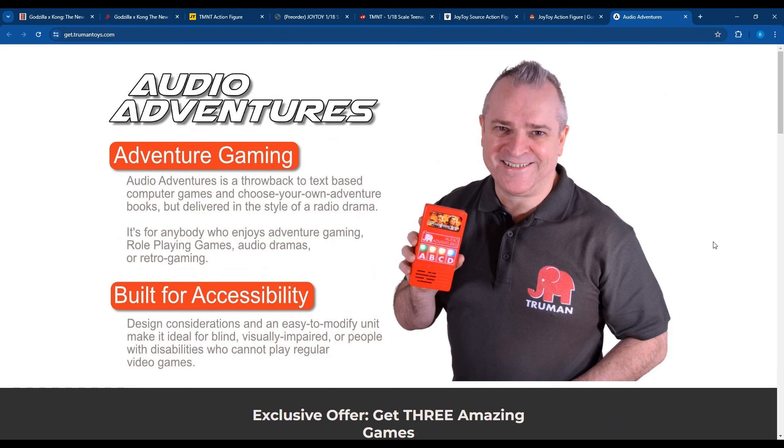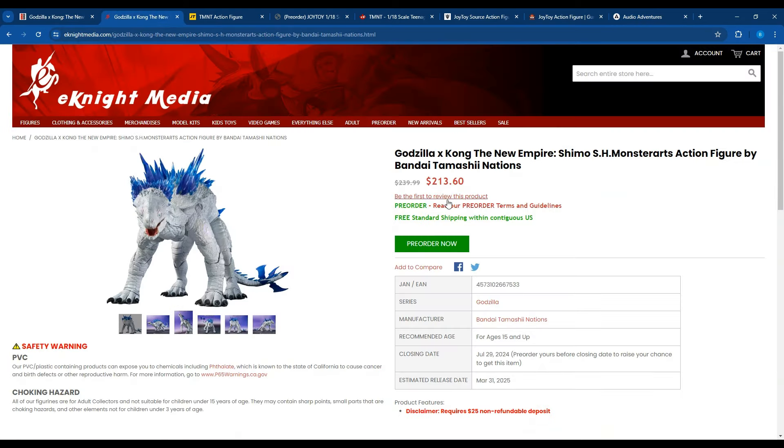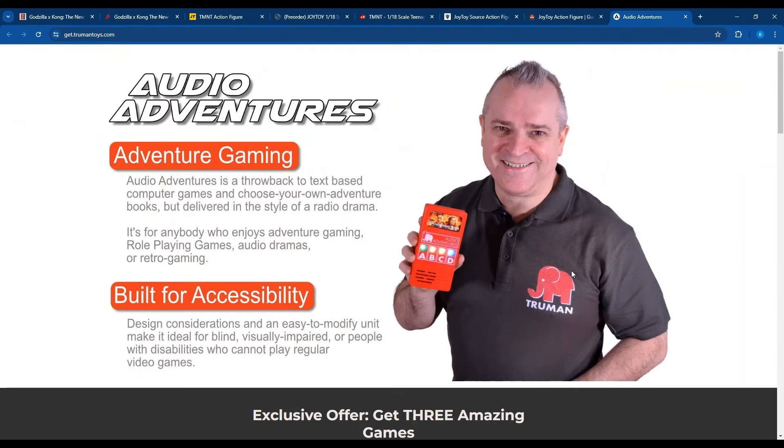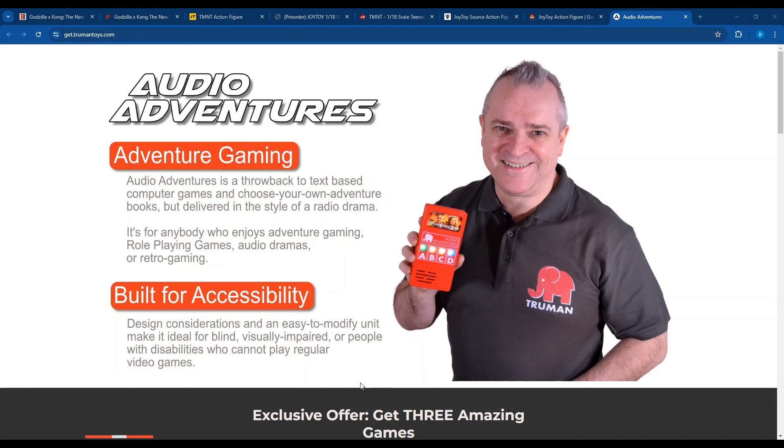Let me know what you think down in the comments below about Shimo for $213, the Joy Toy TMNT, and what you think of a text-based or audio-based video game with an analog kind of setup. I think it's really cool, but tell me what you think. And if you're interested, take a look at this — hashtag not sponsored. This has been Billy Base, and I'll see you in the next video. Later, guys.